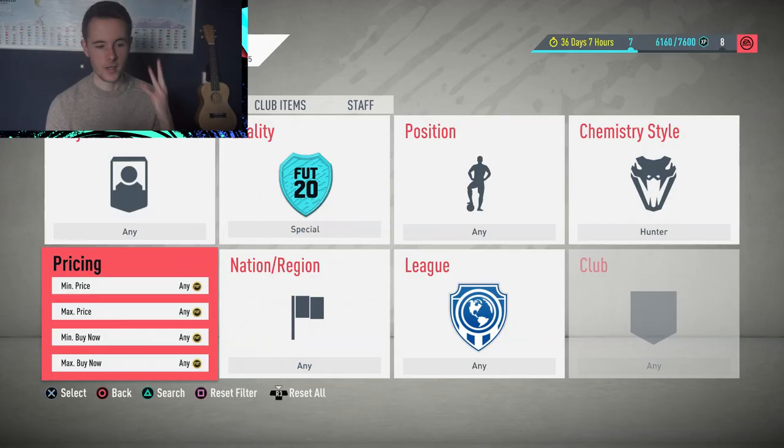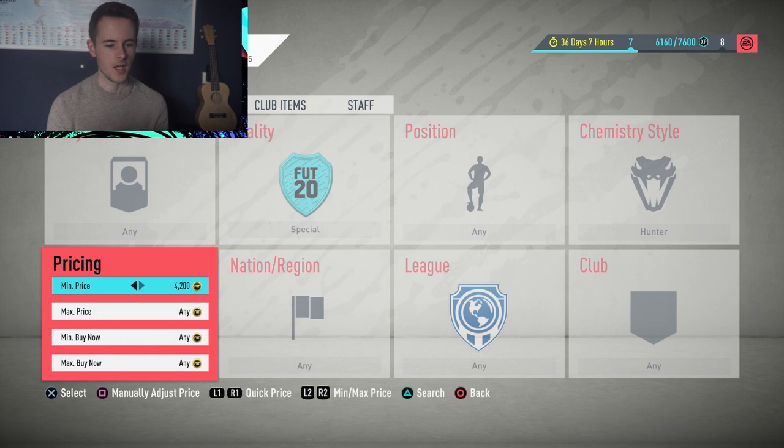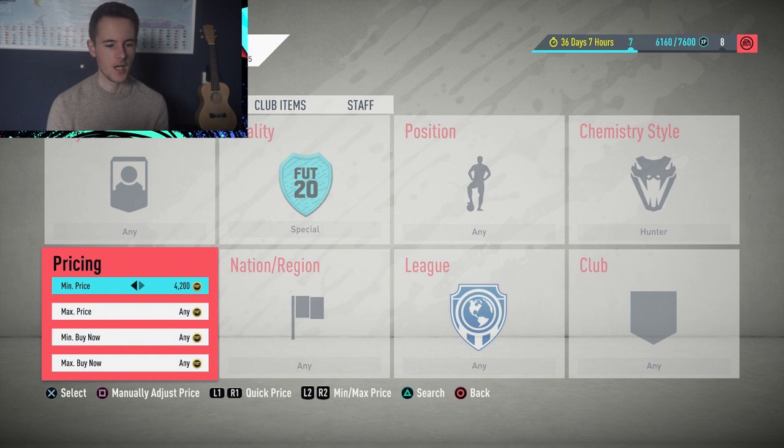Go to Chemistry Style, select Hunter. For pricing: minimum price set to 10,000 and 250 coins, max price set to 20,000, minimum Buy Now set to 20,000, and max Buy Now pumped up to 15 million. Let's have a look at the cards being listed.